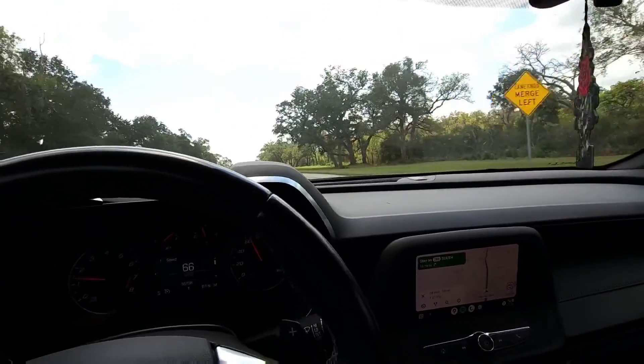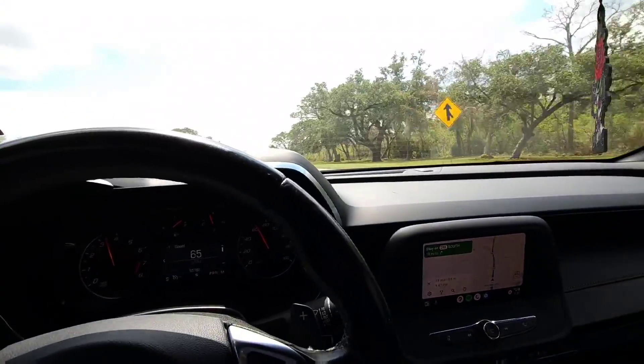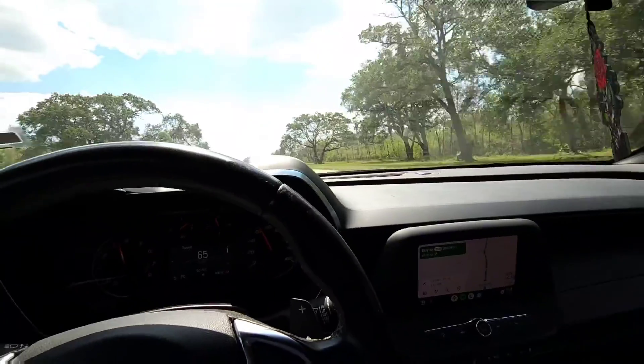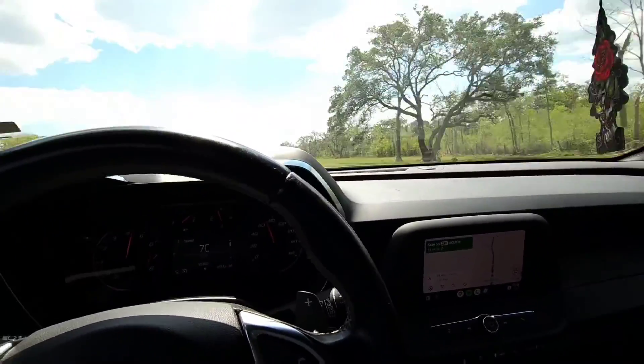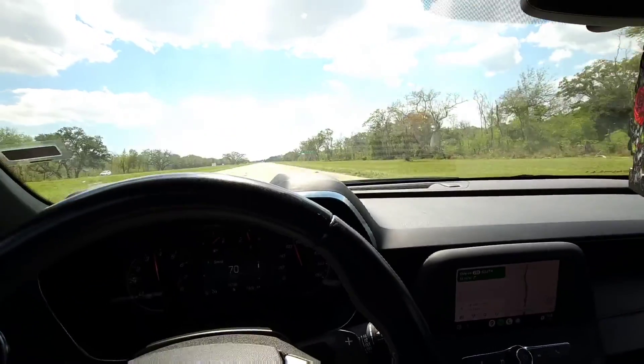There are different drive modes — you can change to Sport or Tour to save on gas — but I don't really notice much of a difference between them.